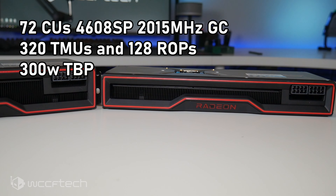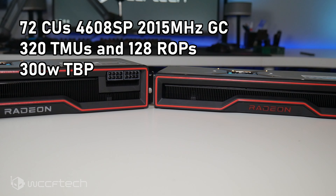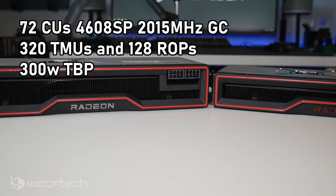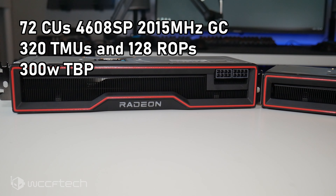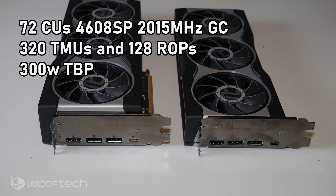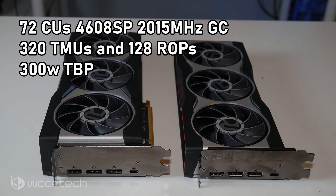The 6800 XT comes in higher on pretty much every spec: 72 compute units comprising 4608 stream processors, clocked at a game clock of 2015 megahertz with over 2200 megahertz as the boost clock. Instead of 240 TMUs, we're looking at 320, and instead of 96 ROPs we've got 128 — all at a total board power of 300 watts. The 6800 is a two-slot card and the 6800 XT is a 2.5-slot.